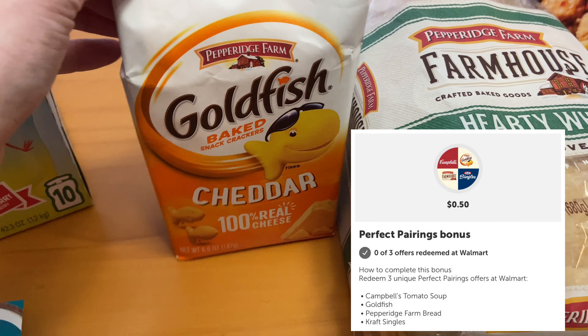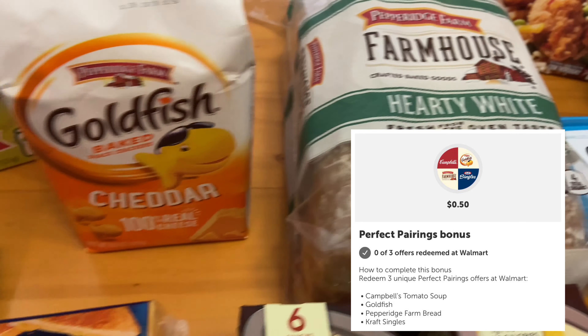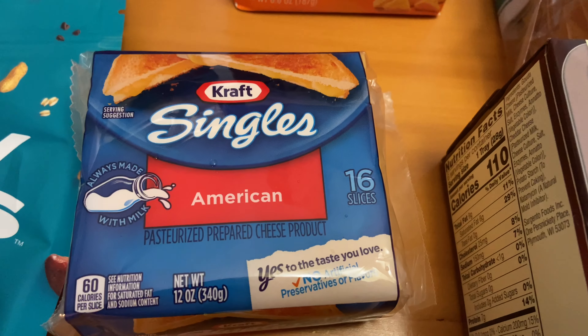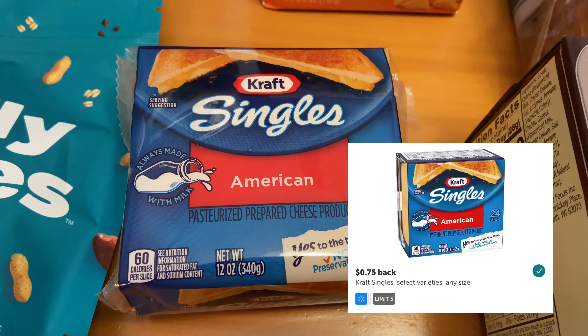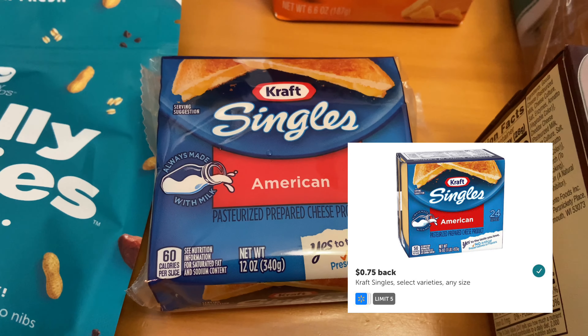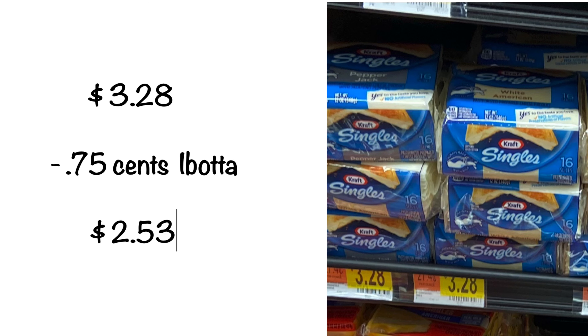This next offer is a perfect pairing bonus. I got the Kraft Singles, the Goldfish, and the Pepperidge Farm Bread. For the Kraft Singles, these are priced at $3.28 — there are 16 slices in this package. I received back from Ibotta $0.75, so after the savings, the final cost is $2.53.